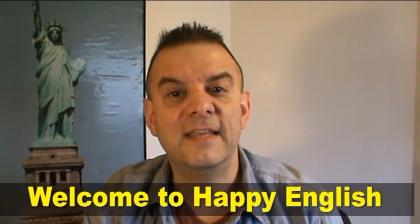Hi everyone. I'm Michael and this is Happy English. Today I'm going to help you with the pronunciation of the word 'clothes.'